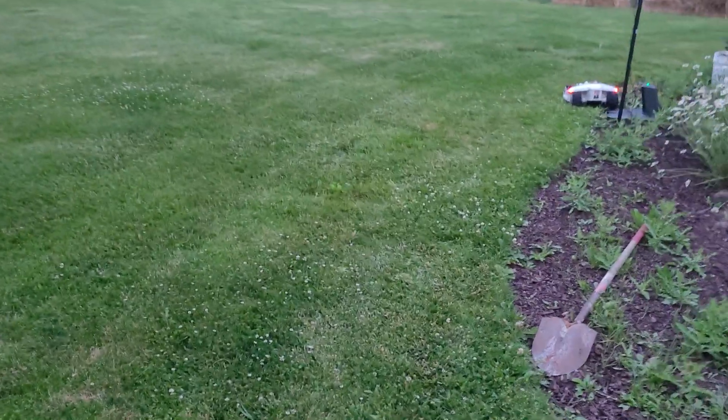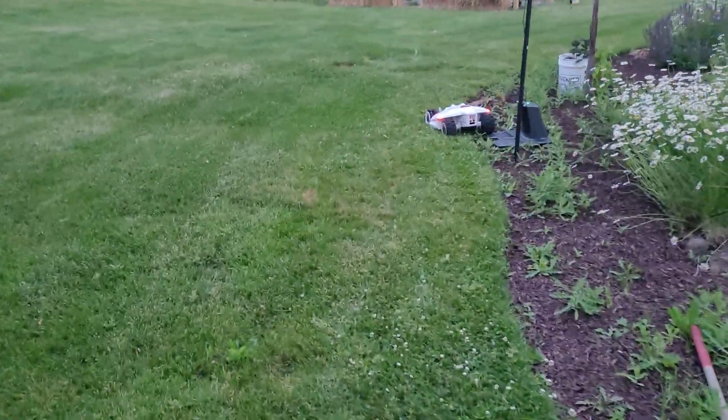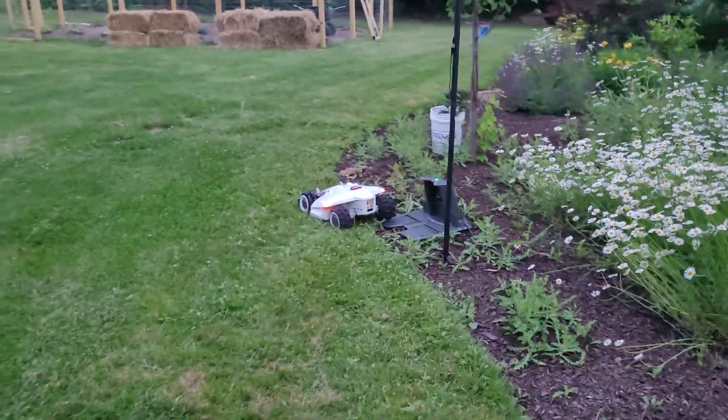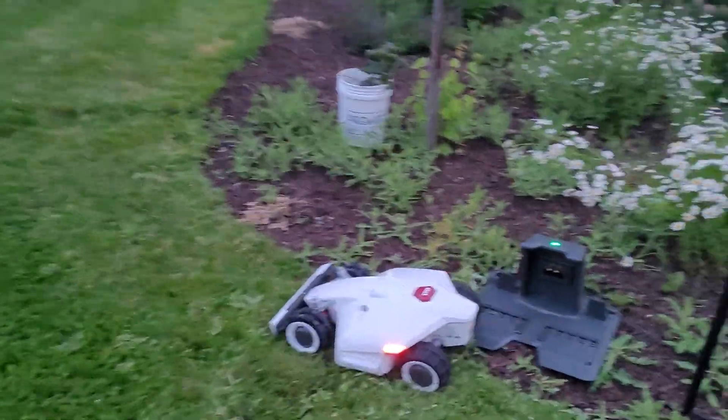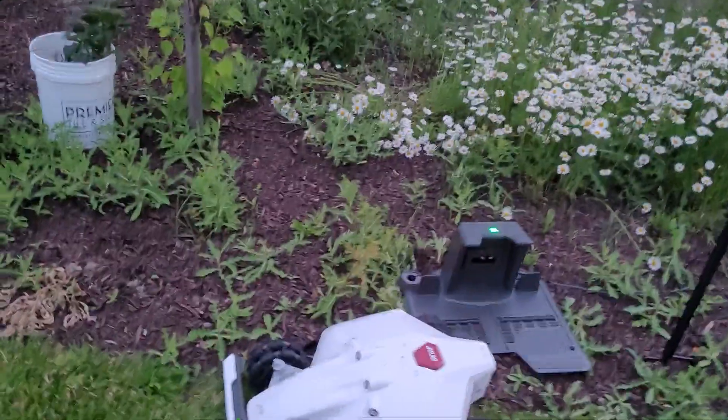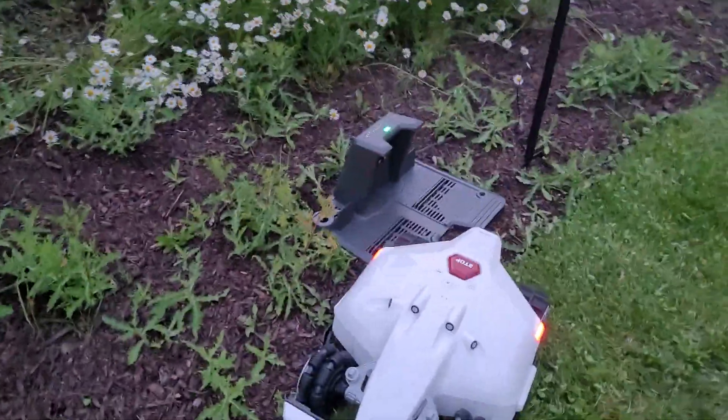All right, a little update. So, we have the Luba 3000. For some reason, I just unboxed it today — I don't know if anybody saw the short.